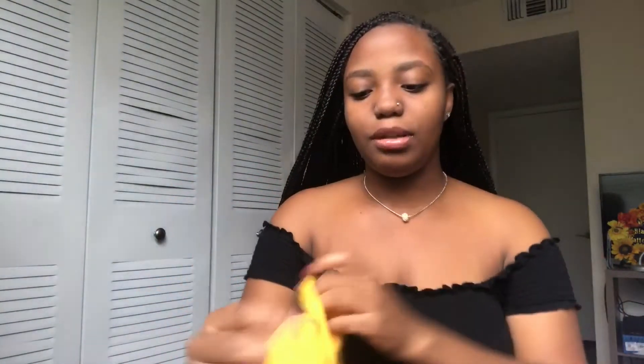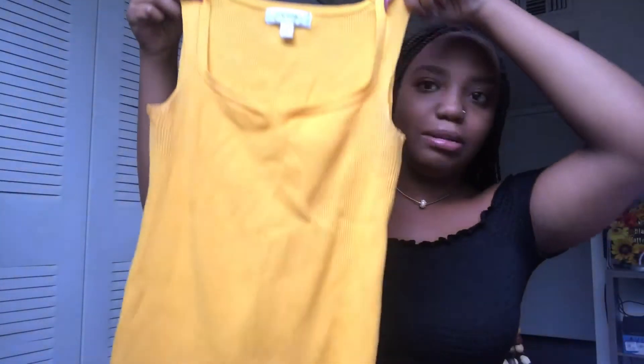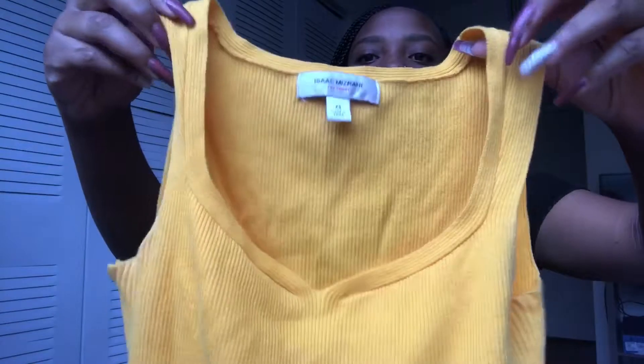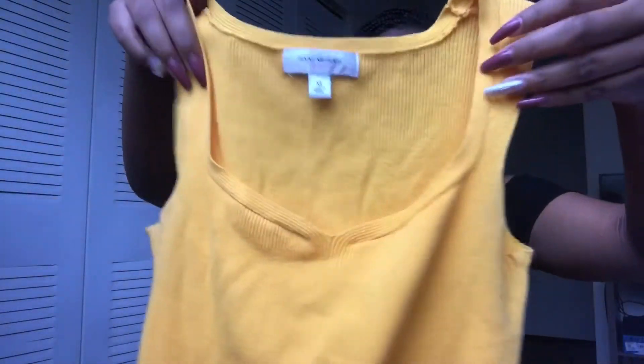I'm so excited. When I first walked in, you'll see on the vlog — this is the shirt I was so crazy over because I love this color. It's a square neck tank top by Isaac Mizrahi. It's actually in extra small, so I'm pretty surprised I can fit it. It kind of looks like a sweetheart neckline honestly.